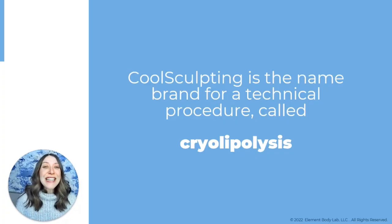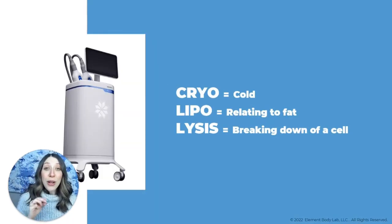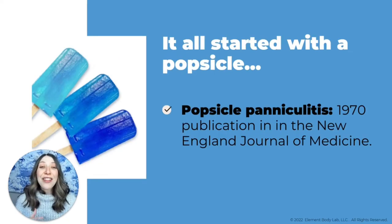CoolSculpting is actually just the name brand for a technical procedure called cryolipolysis. Cryolipolysis is the procedure itself — CoolSculpting is the name brand. Just like Band-Aid is the name brand for a bandage and Coca-Cola is a name brand for a soda. If we break that word down: cryo means cold, lipo means related to fat, and lysis means breaking down of a cell. So quite literally, it means using cold to break apart or kill fat. The research for this actually started back in the 70s when kids were sucking on popsicles and getting an inflammatory response in their cheeks.